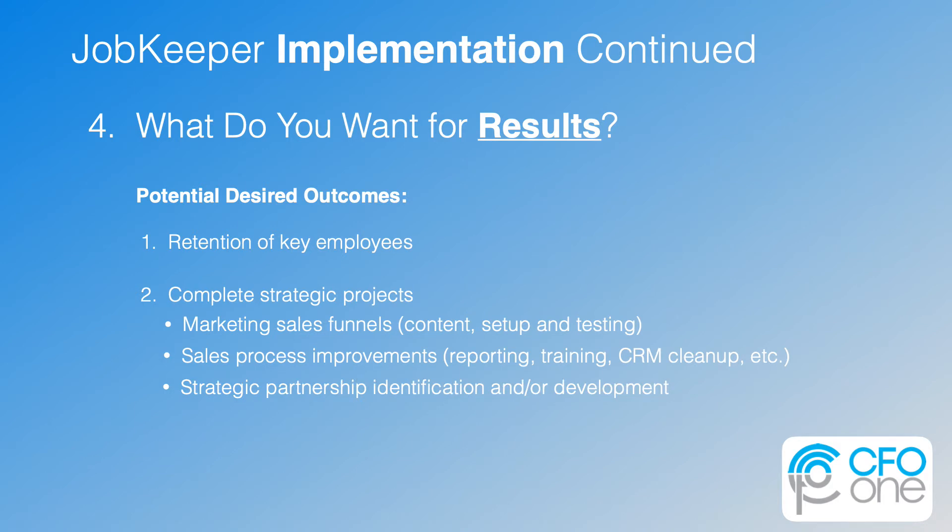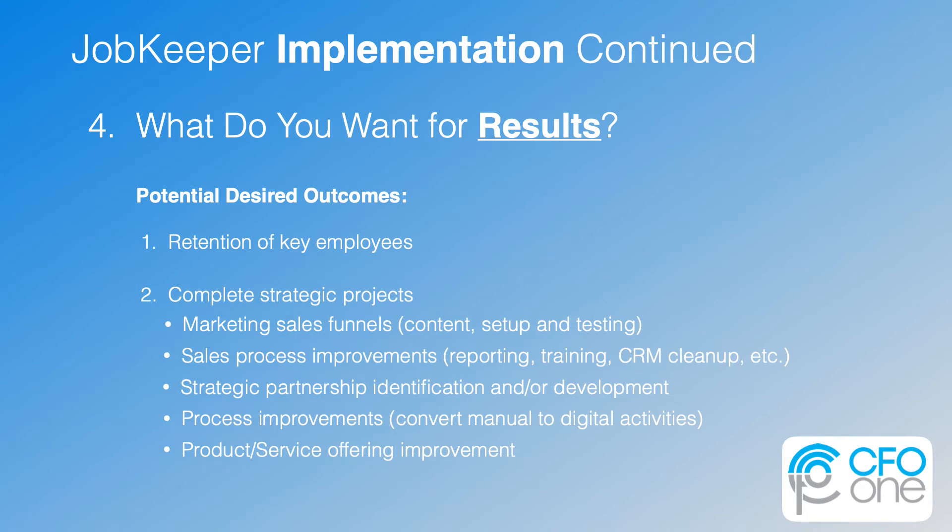Another opportunity is strategic partnership identification and development — many more people are accessible currently because they're not as busy. Another could be process improvements in your overall business: convert manual to digital activities, and take a hard look at what efficiencies you could gain by doing your job or service more efficiently. And lastly, reevaluate your product and service offering and look at how it can be improved and streamlined. A lot of these things take thought, innovation, and some iterations. Ask yourself: what are some of the things you know you should be doing for your company, but you've just never been able to get over the hump because of more urgent, critical short-term things? Identify those as potential projects you could be working on right now.